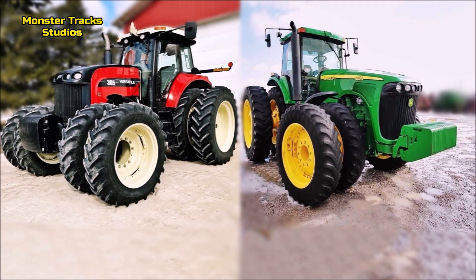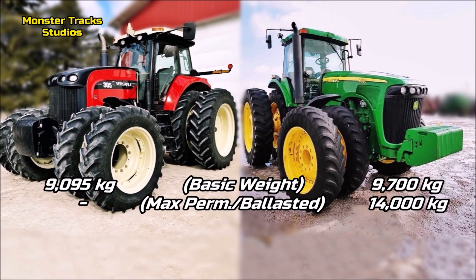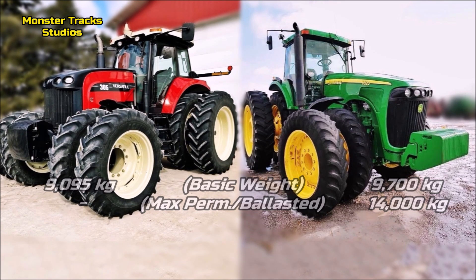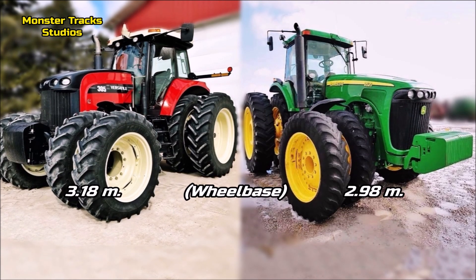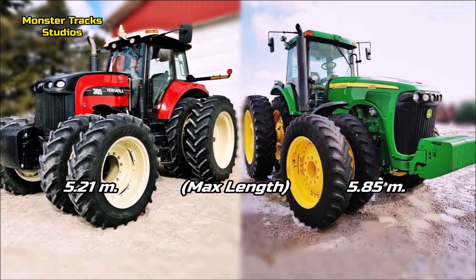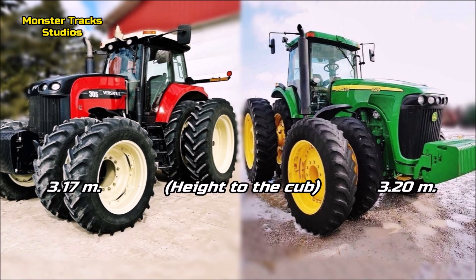Now let's compare the size. The gross weight of Versatile is at 9095 kilograms with Ultra Steer; Deere is a little heavier at 9700 kilograms gross, and can touch 14,000 kilograms max permissible — a basic difference of about 700 kilograms extra for the Deere. The wheelbase of Versatile is at 3 meters 18 centimeters with Ultra Steer; Deere's is slightly smaller at 2 meters 98 centimeters. Max length of Versatile is 5 meters 21 centimeters; Deere is longer at 5 meters 85 centimeters. Top height to the cab of Versatile is 3 meters 17 centimeters; Deere is about the same at 3 meters 20 centimeters.